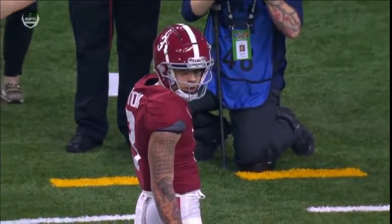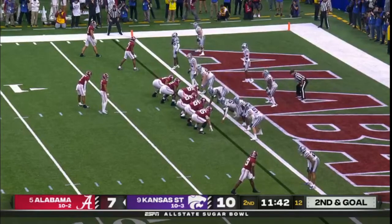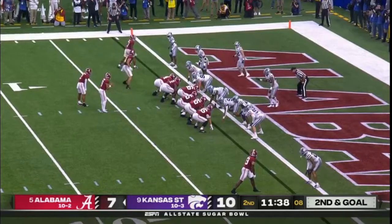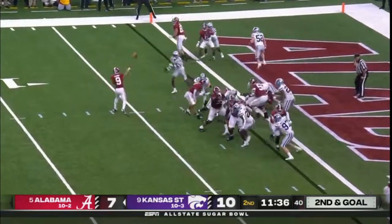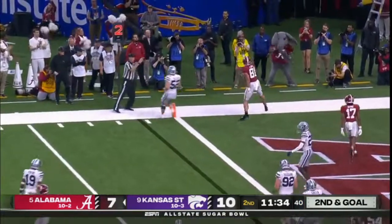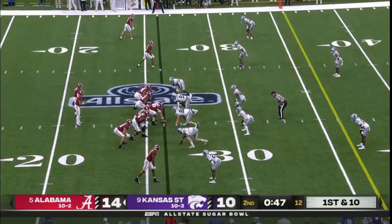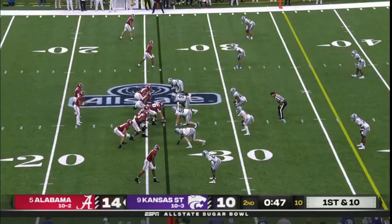Excellent downfield connection from Bryce Young. Second and goal inside the one. McClellan again is back there with Young. Young throwing — and it's caught for a touchdown by Cameron Lott. Jameer Gibbs was second team All-America, all-purpose.